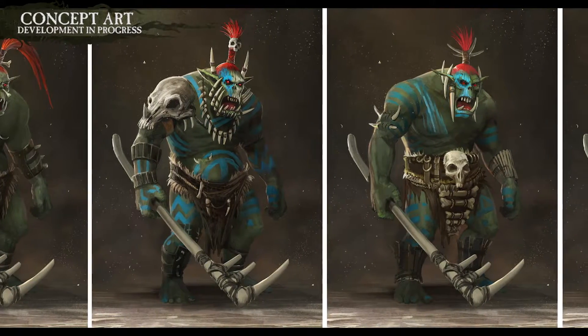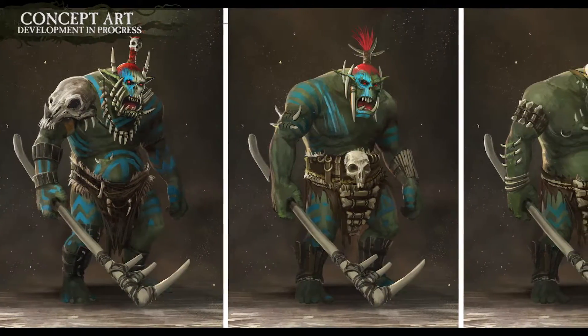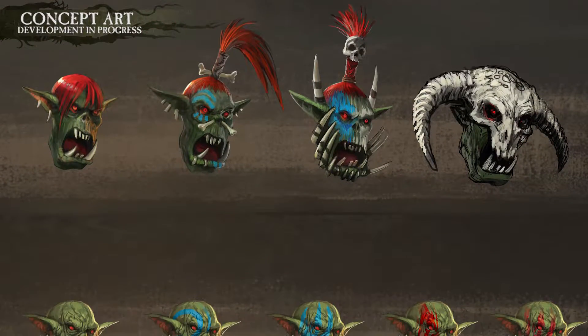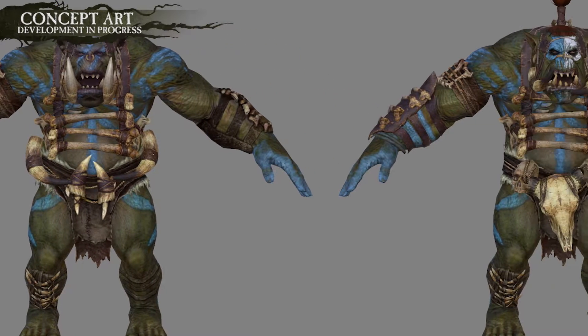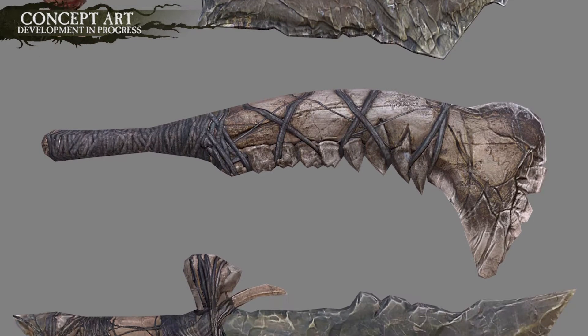All Orcs are savages, but some tribes prefer to stick to the old ways more than others. Savage Orcs wear little to no clothing other than a ragged and frankly disgusting loincloth. They shun even the crude metalworking of other Orcs, preferring to craft their weapons from flint, slate and bone.